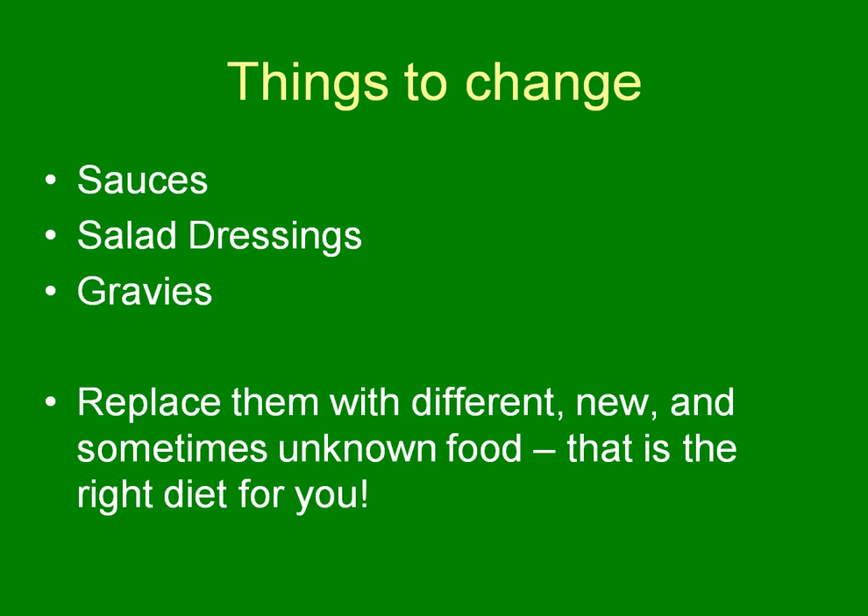Replace them with new, different, sometimes unknown foods that are right for your diet. Follow the recipes you need to follow, but make sure you're not adding more salt or more fat to items. With gravies and sauces, a lot of times instead of a cream sauce you can do a fish or mango topping, or a light gravy or something like that.